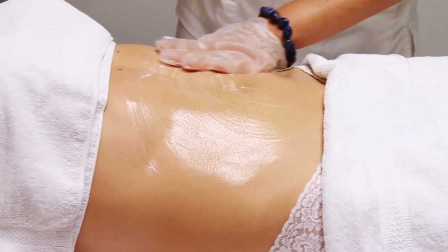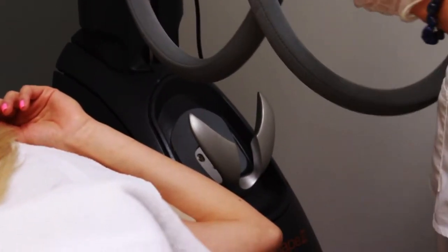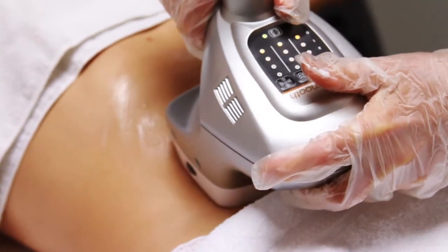VelaShape, an FDA approved device, effectively and safely contours, shapes, and slims the body by reducing cellulite.